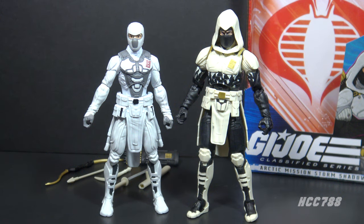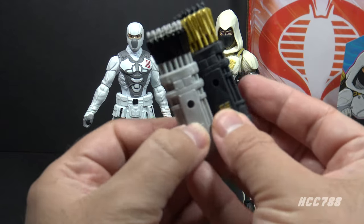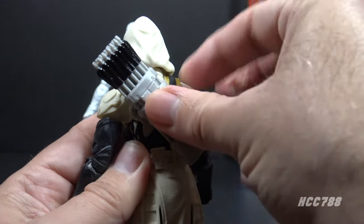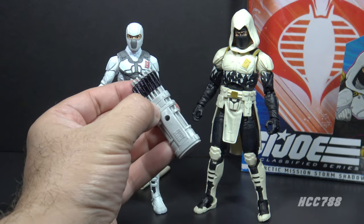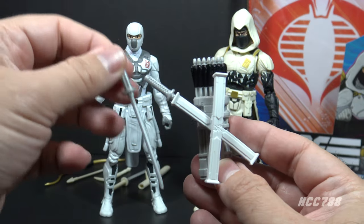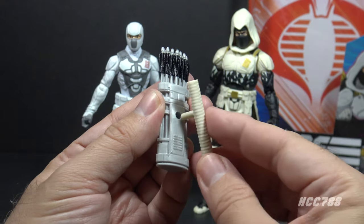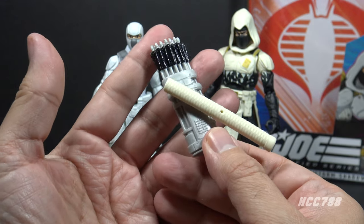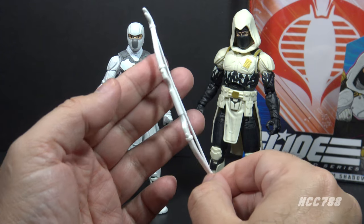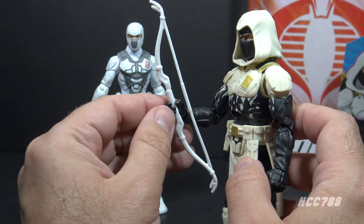Just for comparison, I wanted to put the Snake Eyes movie Storm Shadow next to the Classified Storm Shadow. The movie figure is in a smaller scale — almost at Classified scale but very slightly shorter — and has less articulation. What it does share is accessories: it has the same backpack as Classified Storm Shadow, just in different colors in silvery gray and black, and it will peg onto the Classified figure. The movie figure also has double sword sheaths that peg onto the backpack, and the Classified sword sheath will peg onto that backpack too. The coolest part is the movie figure has a bow in white plastic with a bow string, and it does fit in Classified Storm Shadow's hand, giving even more accessory options.